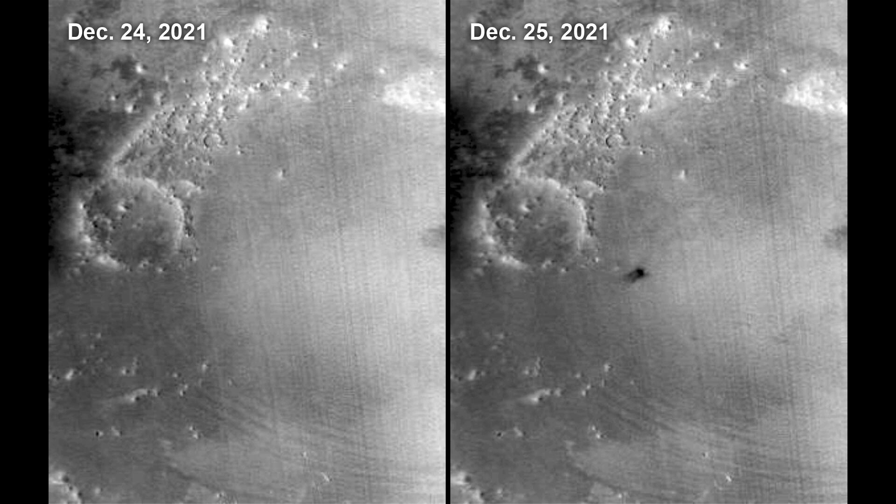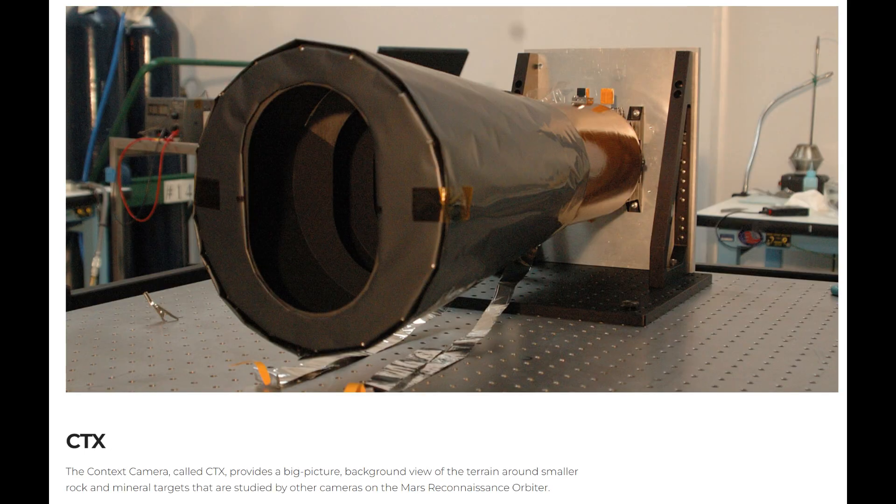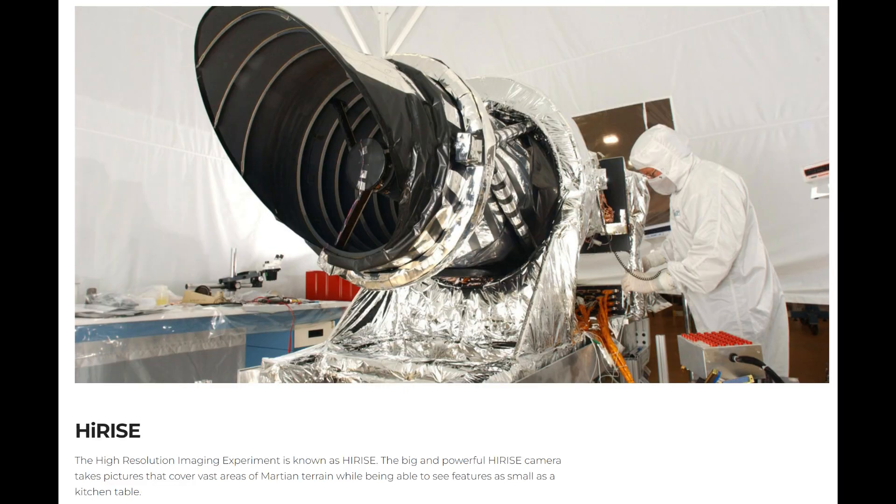Observers were quickly able to find the impact because it was large enough to be observed in the wide-scale MARCI camera — that's the camera used to do global maps of Mars more or less every day. The Mars Reconnaissance Orbiter has three different cameras: MARCI, the Mars Color Imager with a resolution of about 0.6 miles per pixel; the context camera; and the HiRISE camera, which can image features down to about one foot or half a meter.